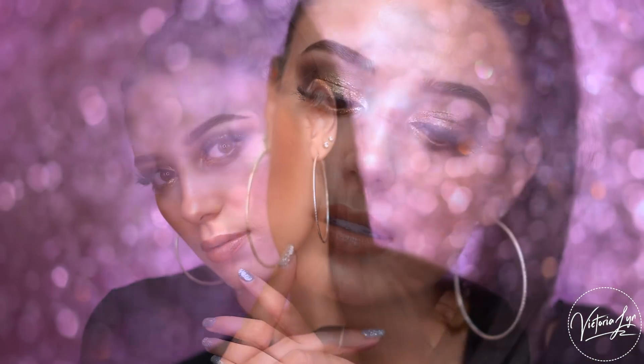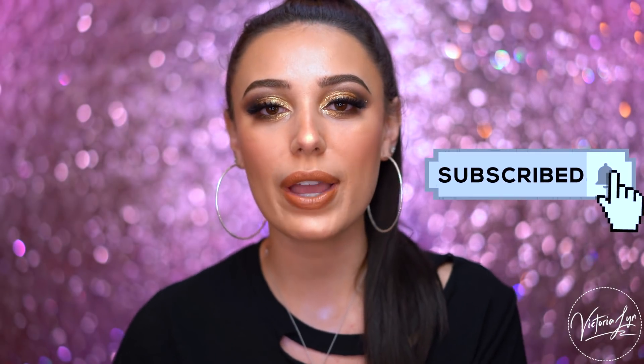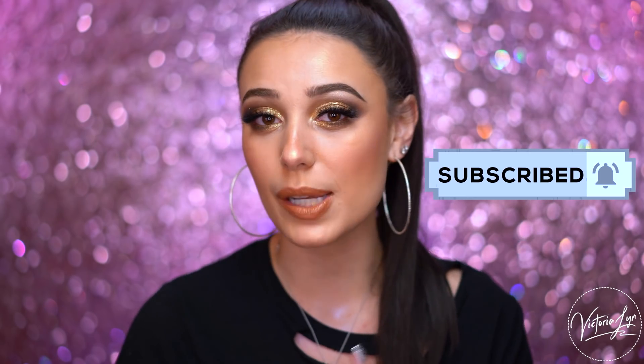I did this glittery bronze look and I also kind of took it from really natural to more glam. You guys will see how it looks when it's more natural, true to the collection, but then I kind of bumped it up with some glitter. Feels so good to be filming and showing you guys this collection. So all right, beauties, I hope that you love this look. If you love it, don't forget to subscribe right now and hit the bell button so you can be notified every time I upload.